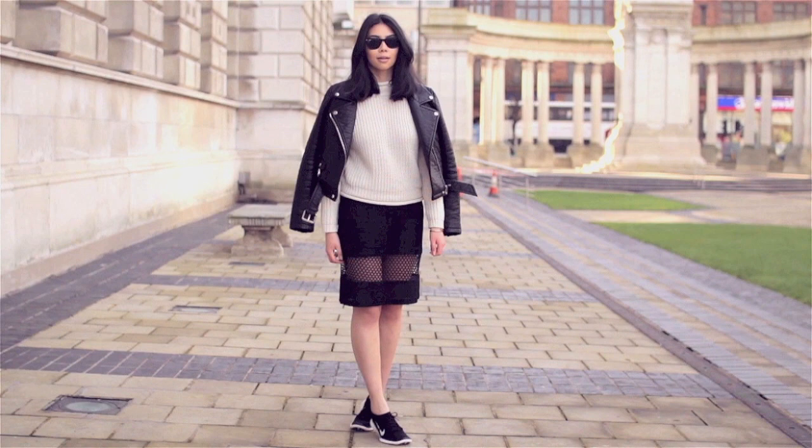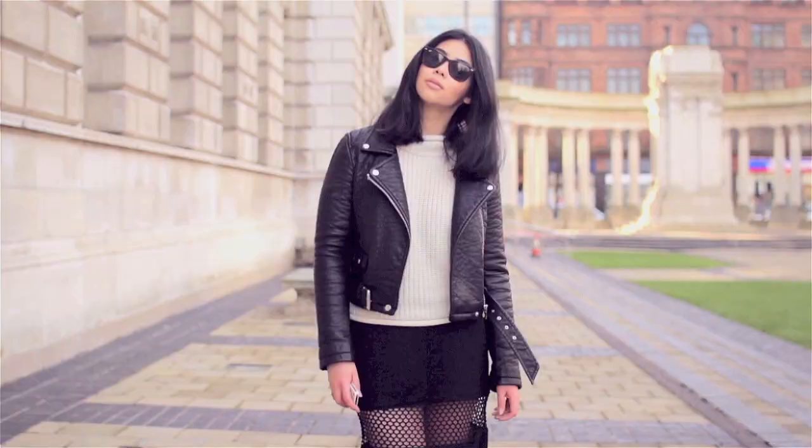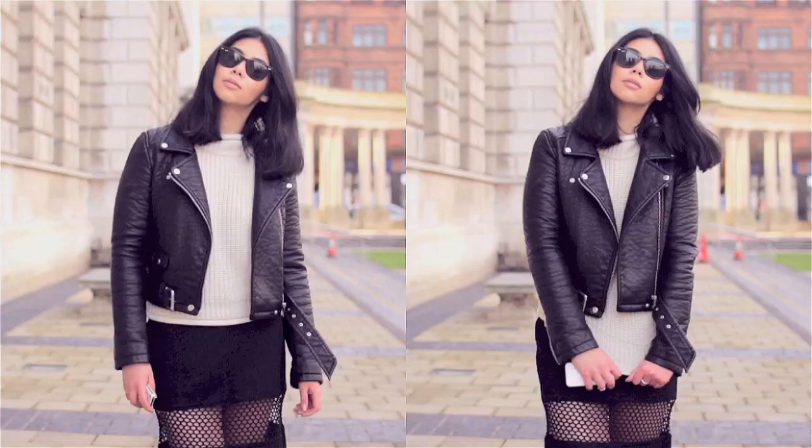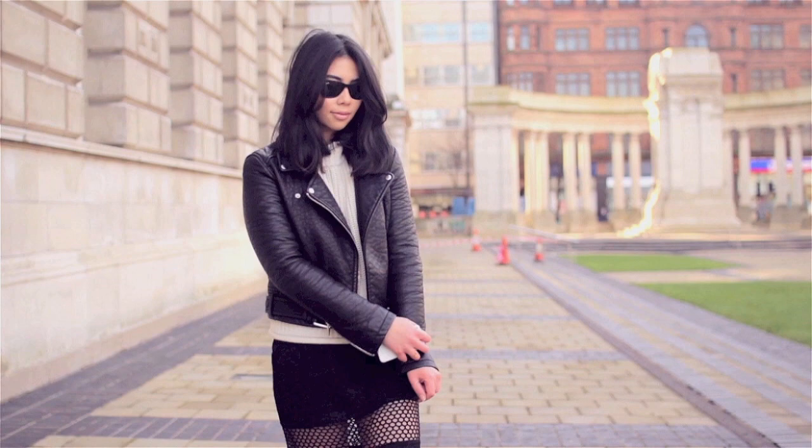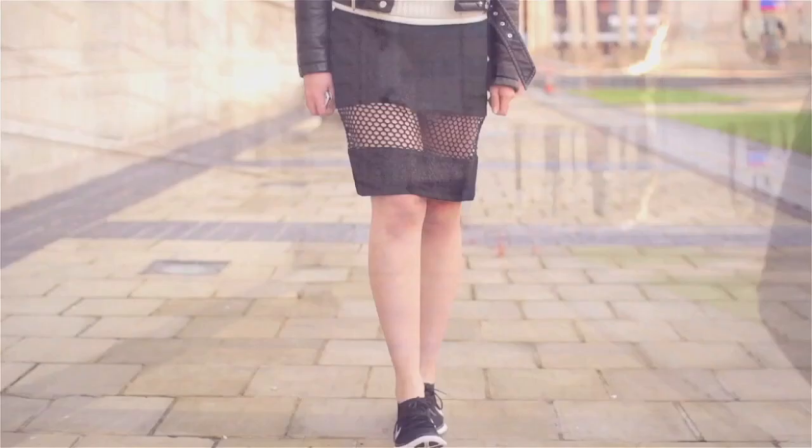Practical comfort with an edgy side is what you're going to get rolled into this outfit. This sort of biker but casual look is super easy to achieve. I paired a beige plain knit from Primark with my favourite Zara leather jacket for a practical and warm aspect to this outfit.